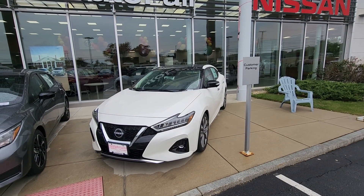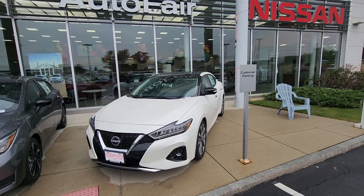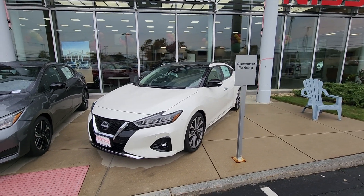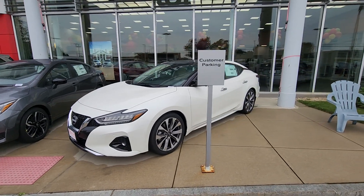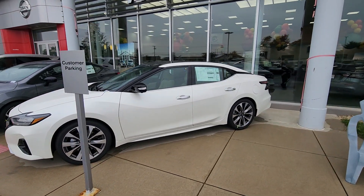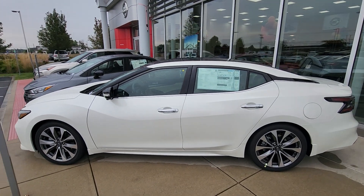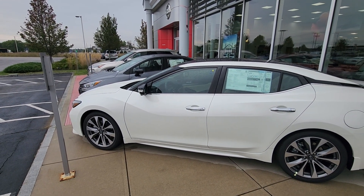Hey, this is Rob over here at AutoFair Nissan in Stratham, New Hampshire, and we are looking at this absolutely beautiful 2023 Nissan Maxima. She is in pearl white and she is the Platinum Edition — absolutely gorgeous. This Maxima does feature remote start with keyless entry.